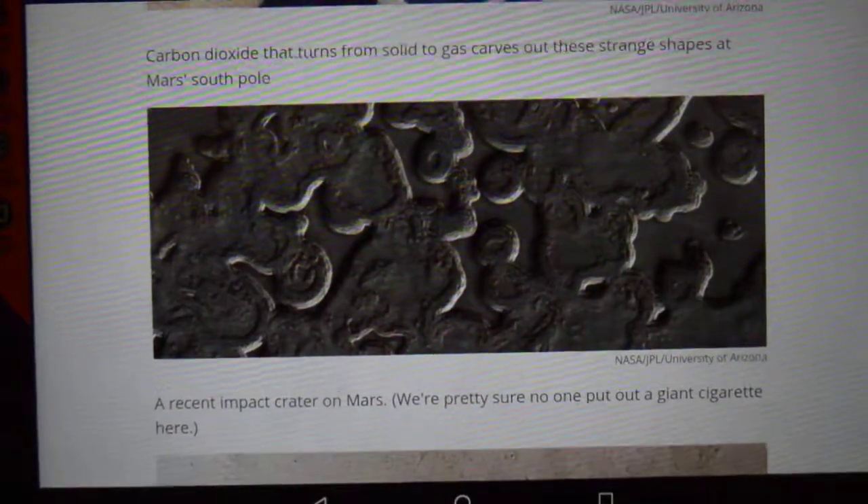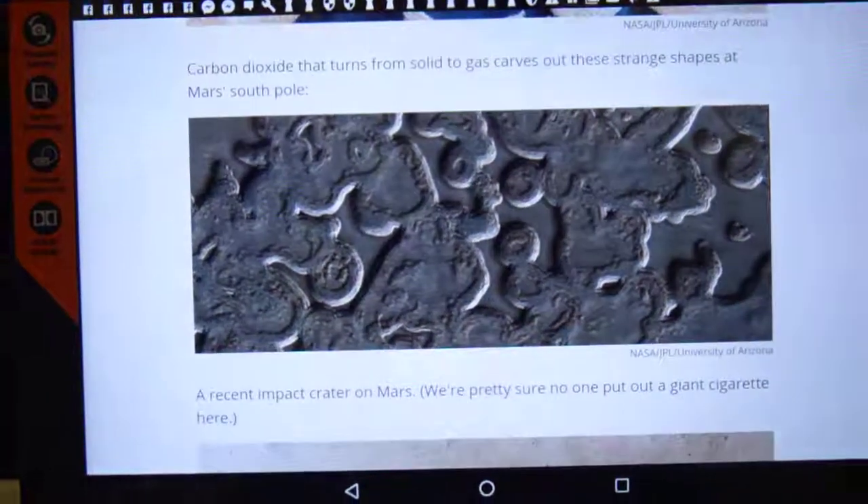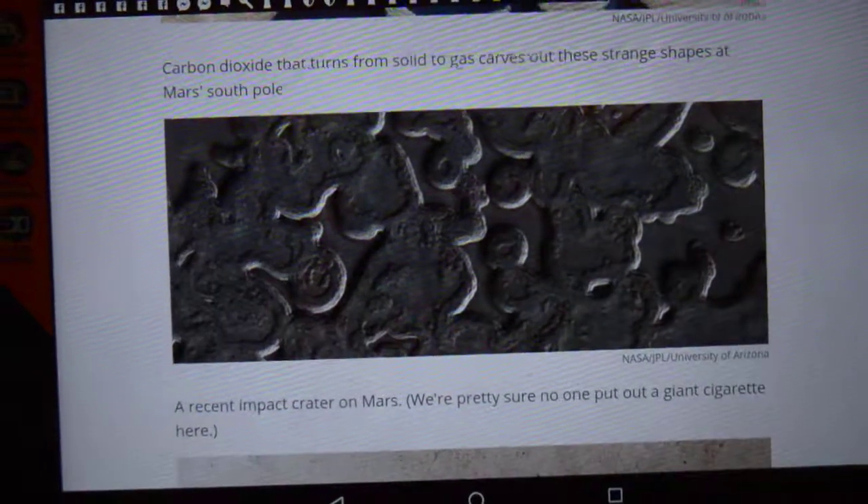The more I see of the photographs coming back from Mars, the more I believe we have actually found life on Mars. I can't wait for the day when they make that announcement: 'Ladies and gentlemen, we found life on Mars.' What a day that will be, eh? Thank you very much.